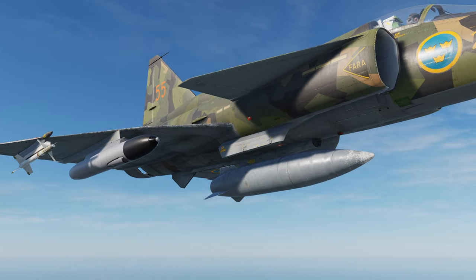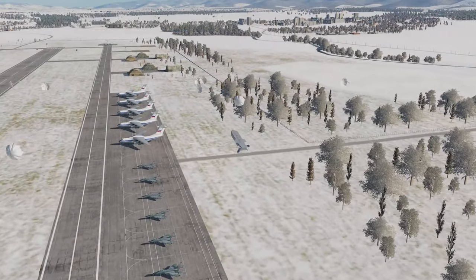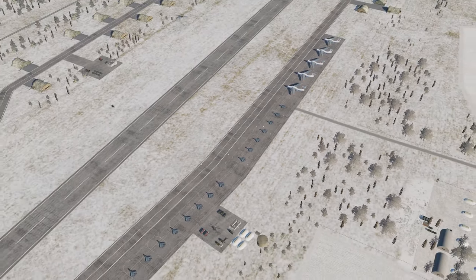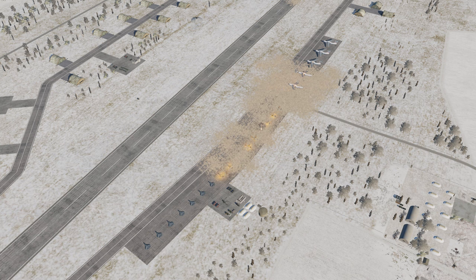The BK-90 is the direct opposite and is more of a 'to whom it may concern' approach to delivering devastation. Fired at a target point from 10 kilometers away, it will utterly annihilate anything in the target zone. The weapon is remarkable in that both the Swedish government and Russian DCS server admins have a habit of forbidding it from being used.